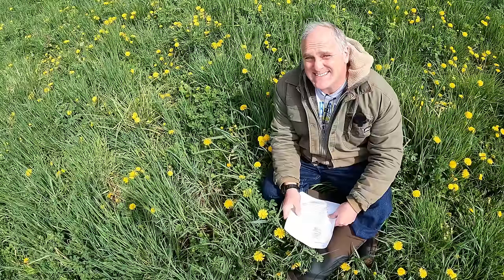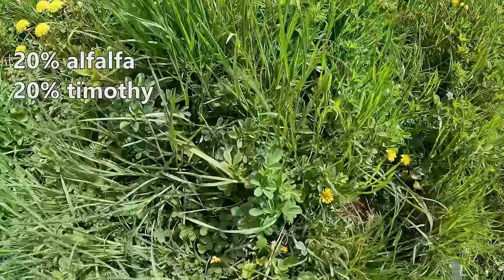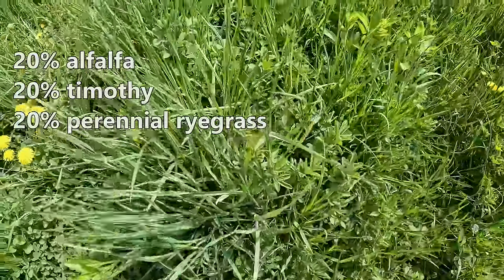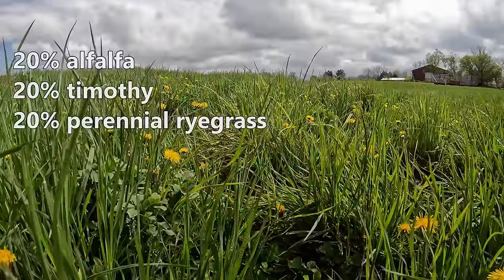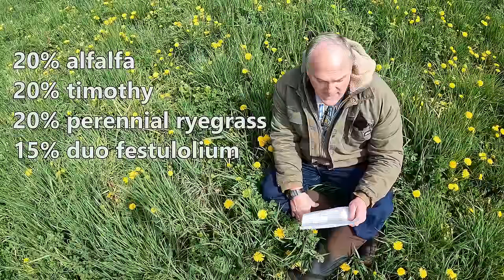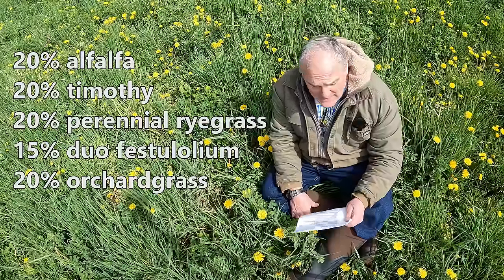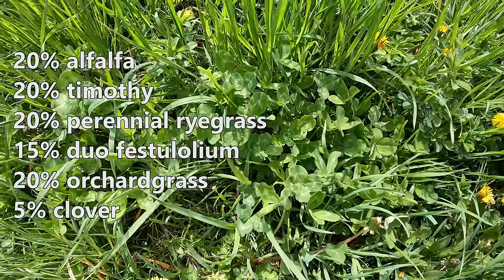Our initial seeding consisted of the following: 20% alfalfa, 20% timothy, 20% perennial ryegrass, 15% duofestulolium — which is a hybrid of fescue and ryegrass — 20% orchard grass, and about 5% a mixture of clover.